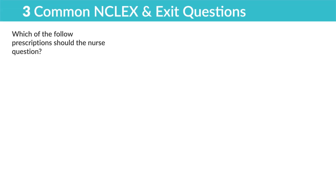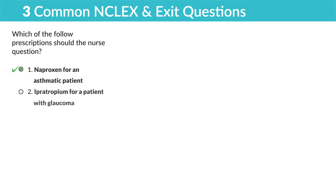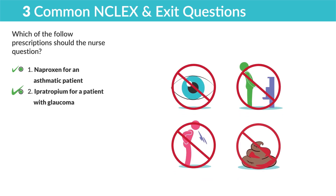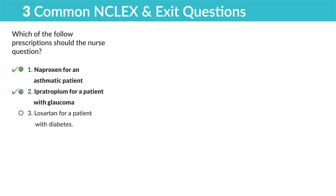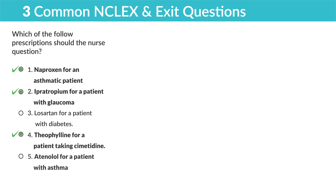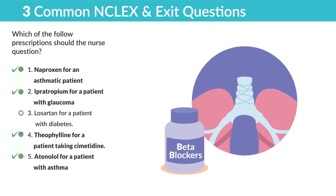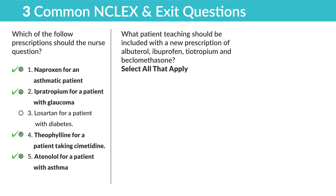Three common practice questions. First: which prescription should the nurse question? Naproxen for asthmatic patients — yes, always question; never NSAIDs or beta blockers for asthma. Ipratropium for a patient with glaucoma — never give tropiums to a patient who can't see, spit, or poop. Losartan for a patient with diabetes — that's okay. Theophylline for a patient taking cimetidine — question this order because it increases toxicity risk. Atenolol for a patient with asthma — always question; never give beta blockers to asthmatic patients.